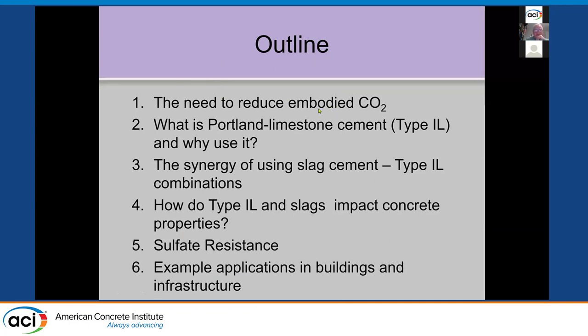We need to reduce the embodied CO2 in concrete because it's a global issue related to global warming. I'll talk about Portland limestone cement and why we want to use it, and the synergy of using slag together with Portland limestone cement. In ASTM C595, Portland limestone cement is called Type 1L with up to 15% limestone. I'll address sulfate resistance, because that's been an issue raised, and show some typical examples of uses in infrastructure and building projects.